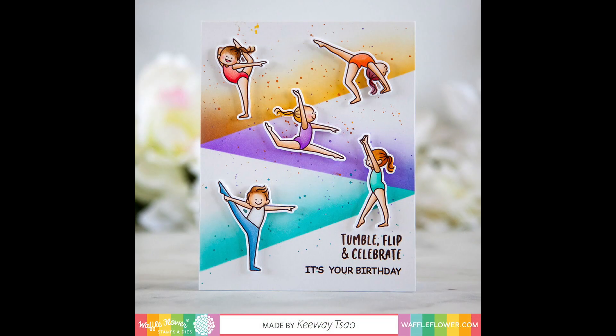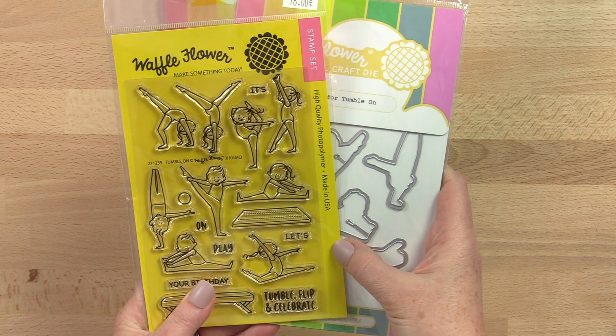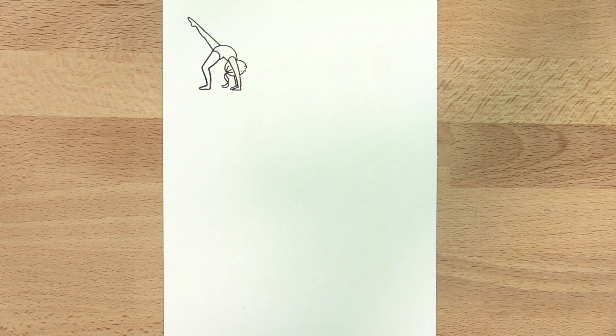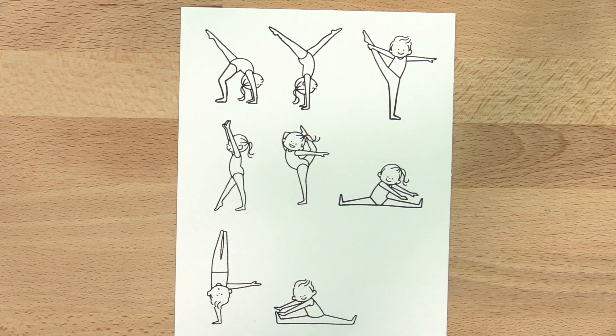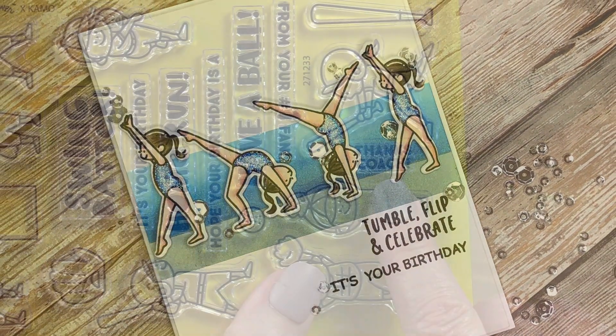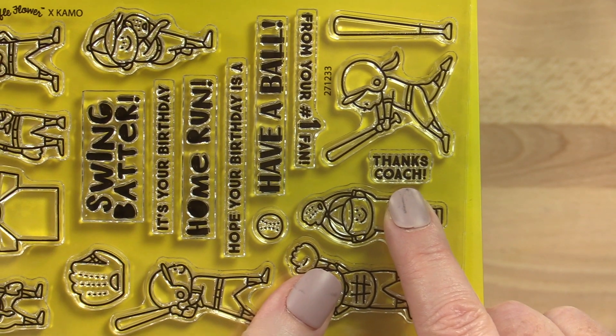Tumble, flip, and celebrate with the cutest gymnasts on the mat. Our Tumble On stamp set might remind you of another stamp set we had, 2-2 Cute. These cute kids with adorable acrobatic moves and poses are so special for your little gymnast on their birthday cards. Don't forget you can use the sentiments from batter to thank your gymnastics coach for all their hard work too.